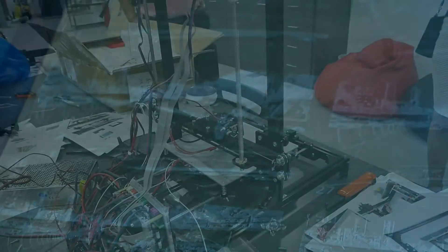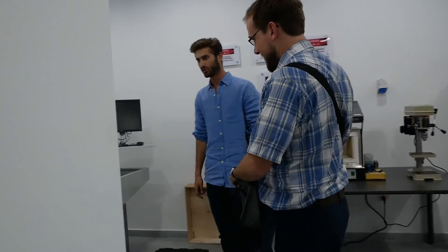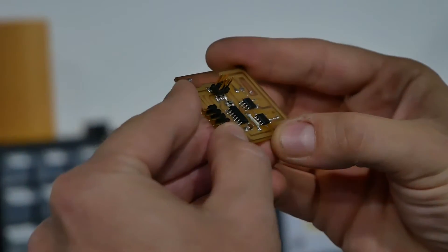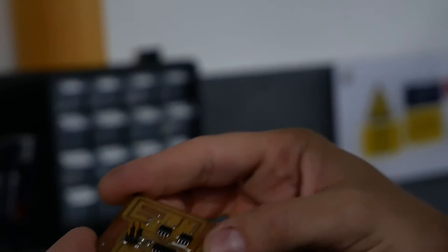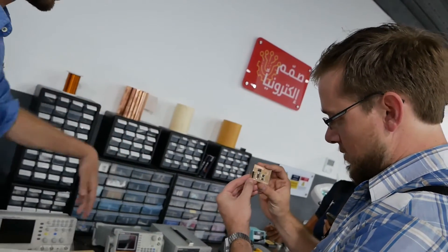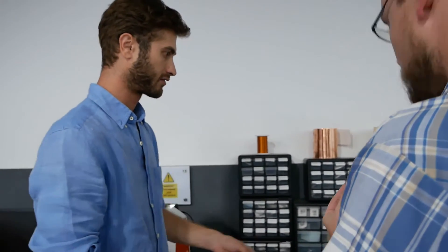They also had a 3D printer that they built themselves, automated embroidery machines, CNC machines, and so much more. In particular, I was incredibly impressed by an effort to begin manufacturing their own microchips. They have a long way to go, but they are working hard to develop their own technologies and their own industry in Jordan. I was in shock when I saw these chips.